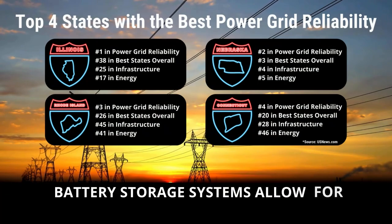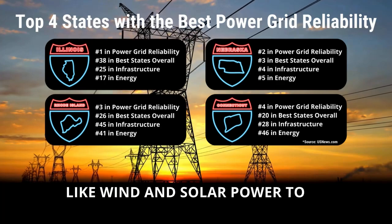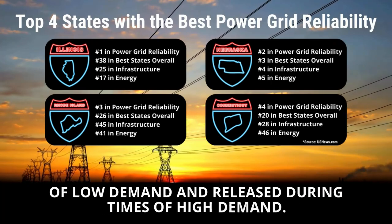Battery storage systems allow for renewable energy sources like wind and solar power to be stored during times of low demand and released during times of high demand.